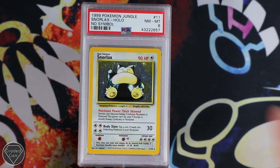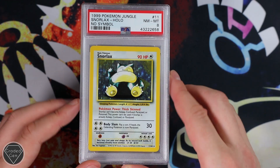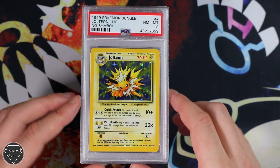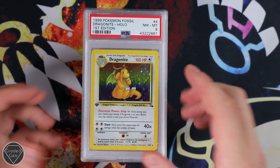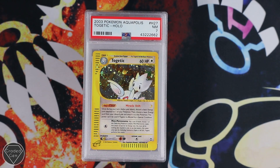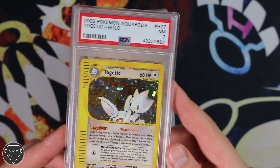Then we had some No Symbol Jungle, a little favourite set of mine — I've got the Mint 9 set sitting away in my vault. So we've got two Snorlaxes with the Near Mint 8. The Jolteon also achieving the Near Mint 8 grade. They like the No Symbol Near Mint 8. Then we have a Dragonite Fossil, First Edition Near Mint 8 — the absolute beauty of a Holofoil. Your Togetic from Aquapolis got the Near Mint 7 this time around, unfortunately.